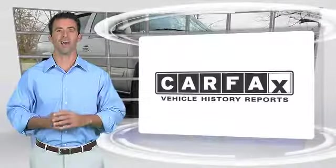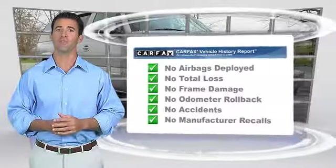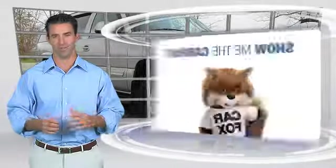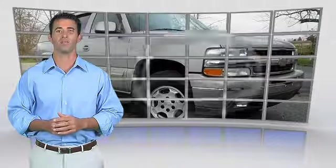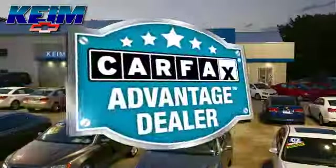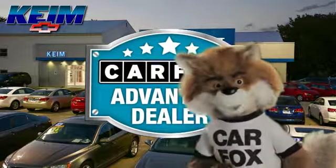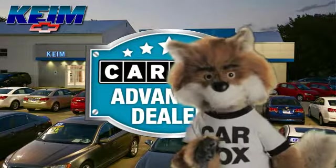Here's another high-quality vehicle with the Carfax Vehicle History Report. Be sure to find a complimentary copy of this report online or contact the dealership. This vehicle qualifies for the Carfax Buyback Guarantee. Just say show me the Carfax at Keim Chevrolet, a Carfax Advantage dealer.